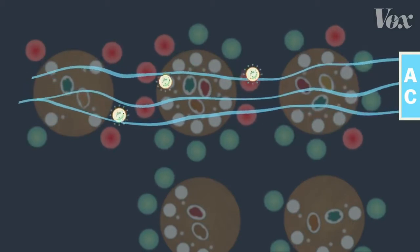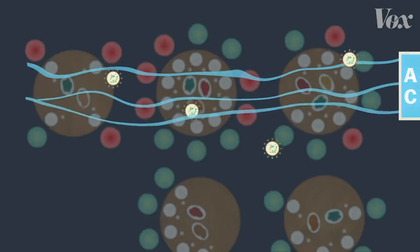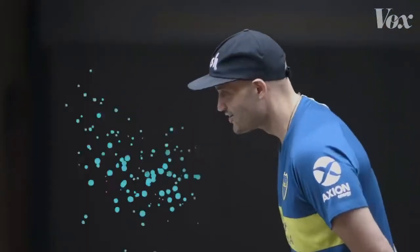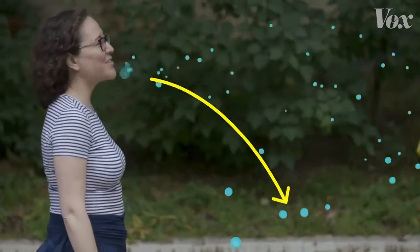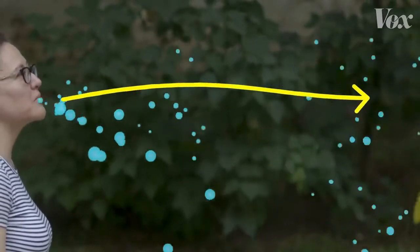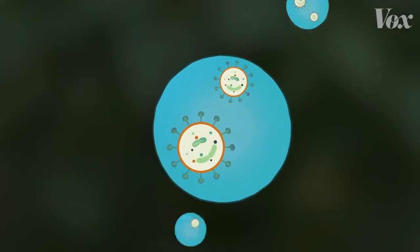This story highlights something about the coronavirus most of us are just starting to understand: its ability to travel through the air. Every time we breathe, but especially when we talk, cough, or sneeze, we let out little droplets of water. Some are pretty big and heavy and fall to the ground quickly. Others are really small and much lighter, so they float farther through the air, and these droplets are what carry the virus.